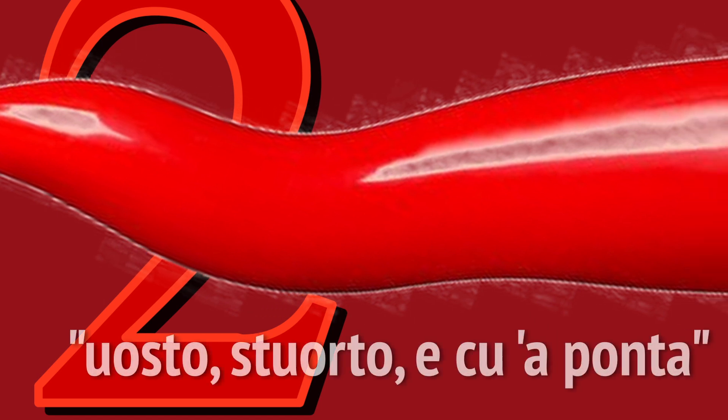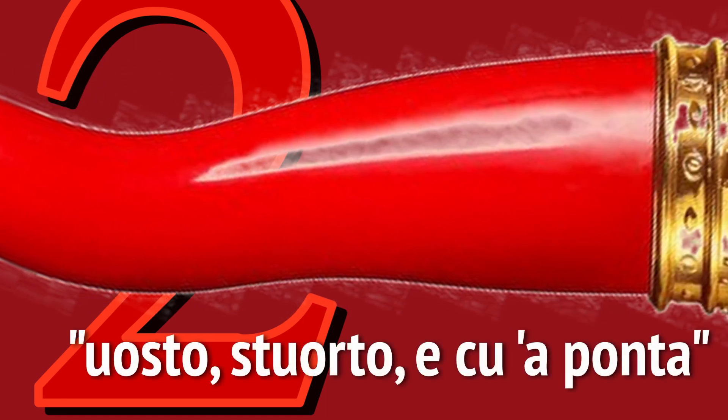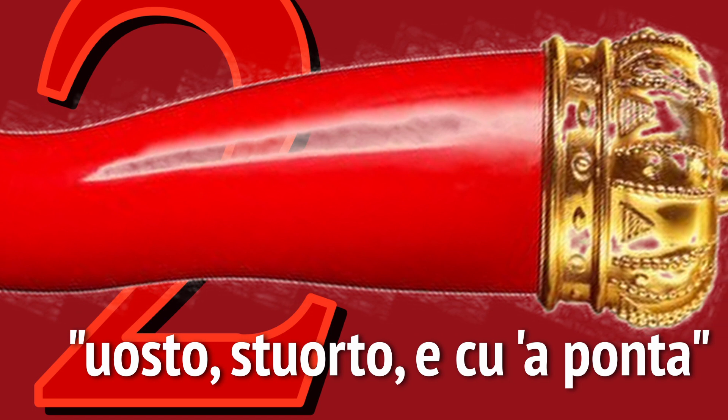The second rule states that a Cornicello needs to be rosto, strurto e cua ponta — rigid, crooked, and pointed. The final rule: the Cornicello must be hollow, so that good energy can find its way inside.